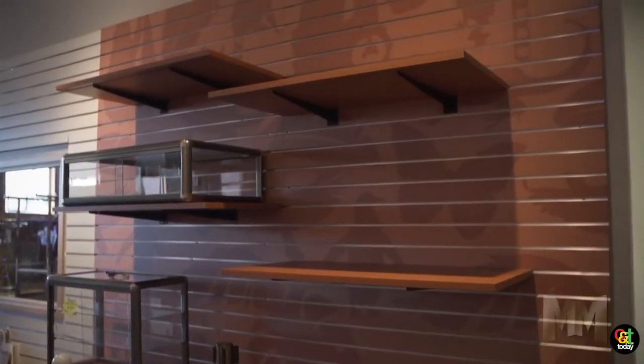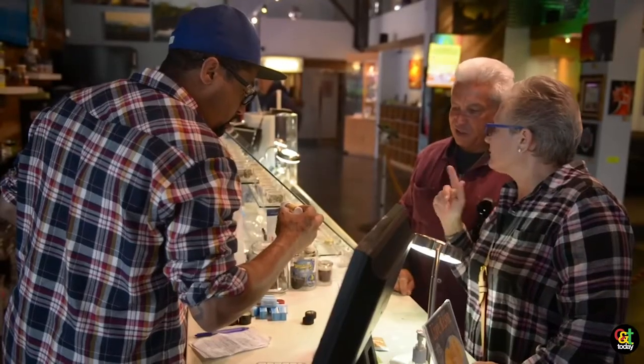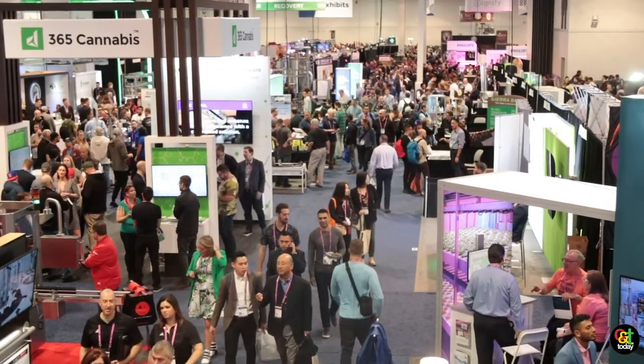What drew us to the cannabis industry is we have a large web presence and we get lots of leads. We've done quite a few cannabis stores already, and I heard this was one of the top trade shows, so we felt we had to be here to really break in full force into this industry, and it's been a fantastic show for us.